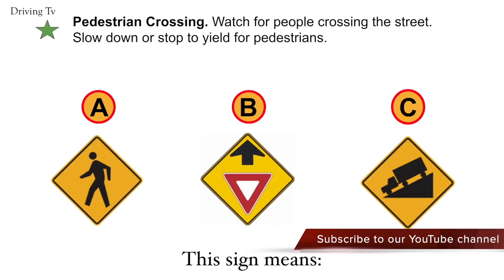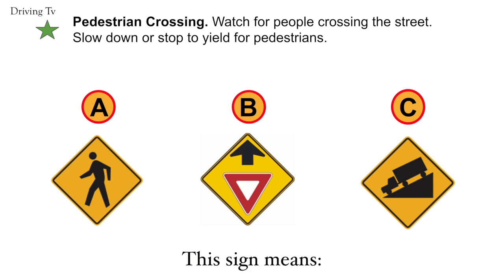Pedestrians crossing. Watch for people crossing the street. Slow down or stop to yield for pedestrians. The correct answer is A. Pedestrians crossing.